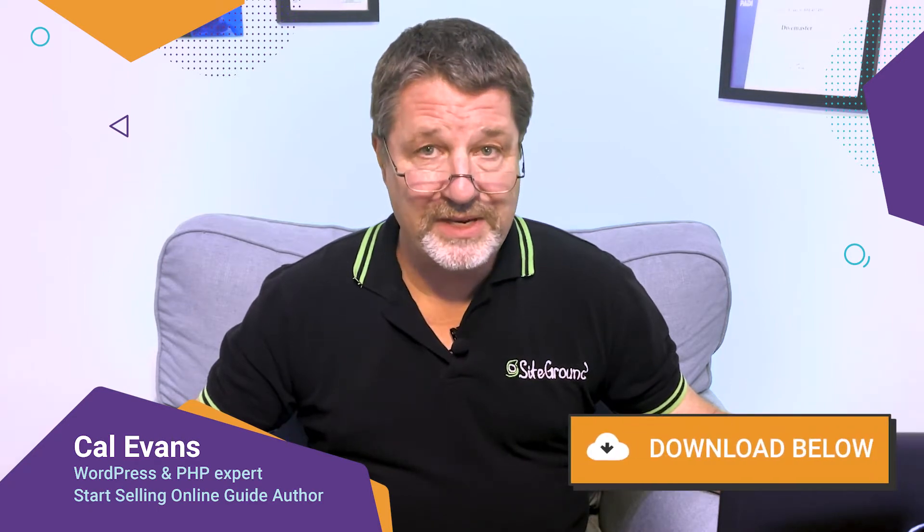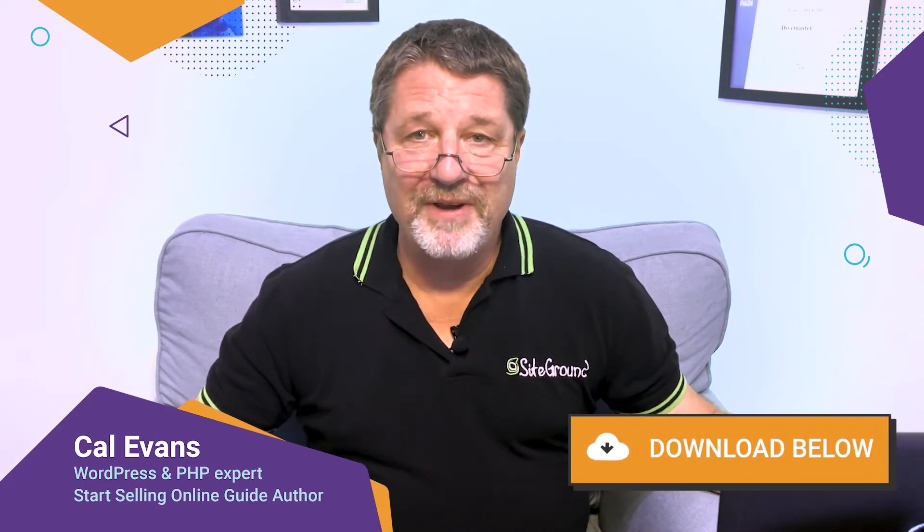Many of my own personal sites are hosted there. Together, we have created this free guide, which consists of a complete PDF that you can download, and inside you'll find 10 chapters with all the steps you need to start selling online successfully.